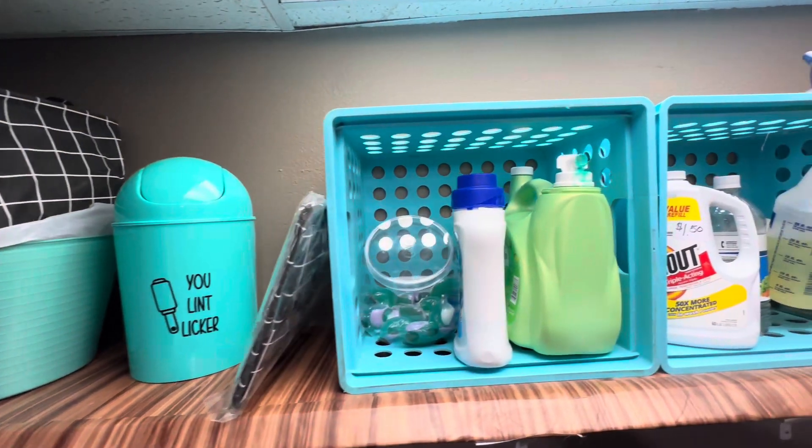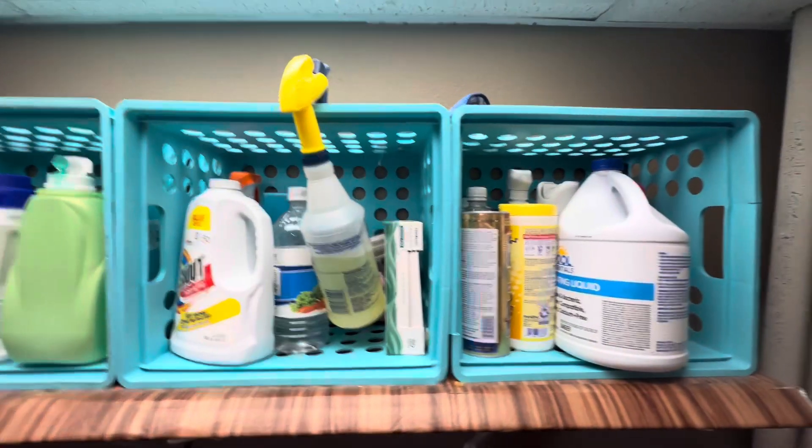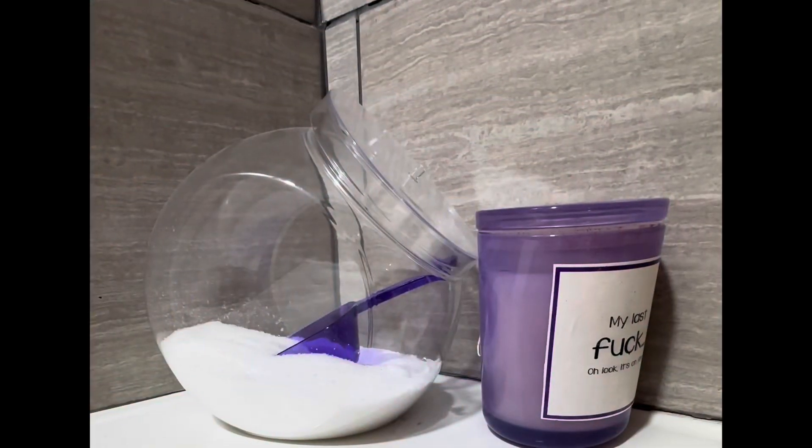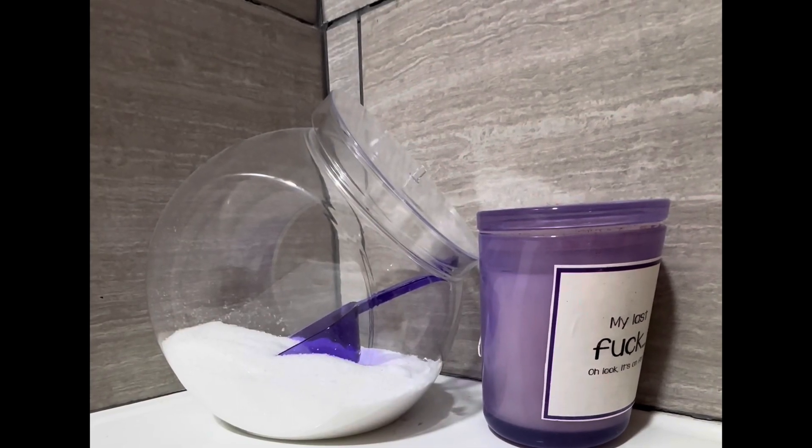Hey friends, it's Danielle with Schoolhouse Red. Check out my awesome bathroom and laundry room hacks. I love using candy jars for storing Epsom salts and my laundry pods.